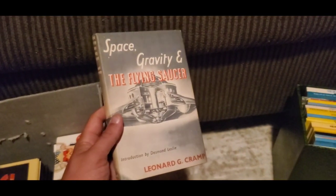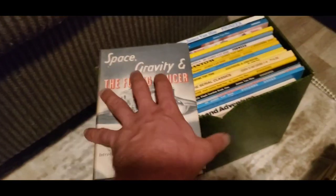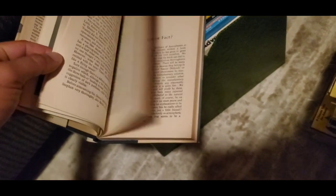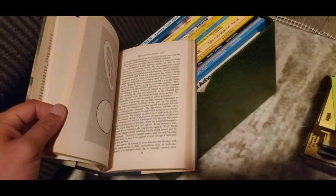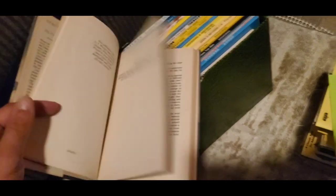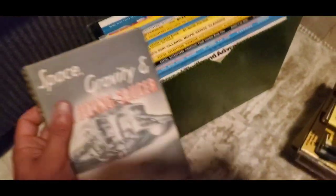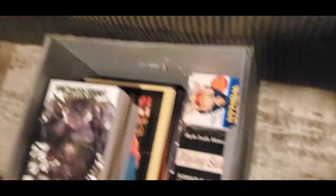Here's actually a pretty rare UFO book — Space, Gravity, and the Flying Saucer. Really interesting book with diagrams throughout. It's a very interesting book, not many out there, very rare to come across. The date on this is 1954, limited edition. Again, no barcode. A lot of people are really one-dimensional at these sales, and if you do learn the trade, you're going to have a significant advantage over the scanners.